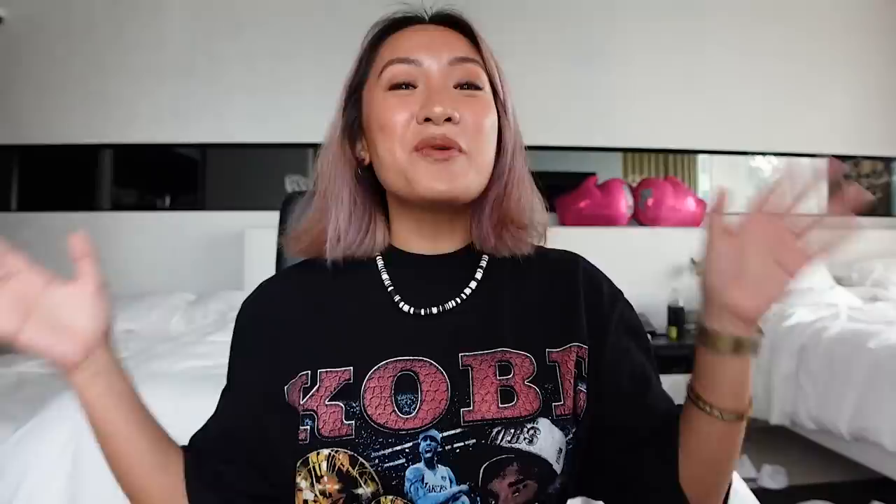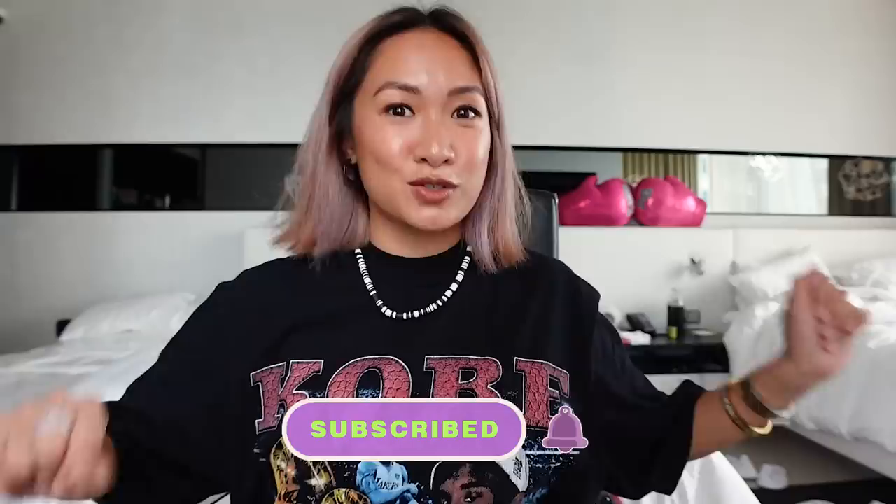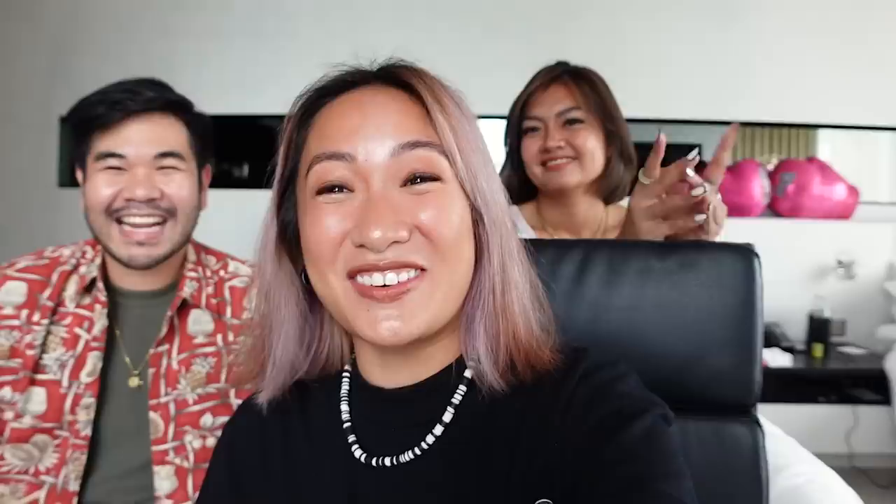Before we start the shopping challenge, if you guys haven't subscribed yet, please do subscribe and hit that notification bell. Let's start! Are you guys joining our shopping budget? My friends are in — 3,000 baht. Plus the shoes. In short, my friends have no budget — looks like they're going to exceed.